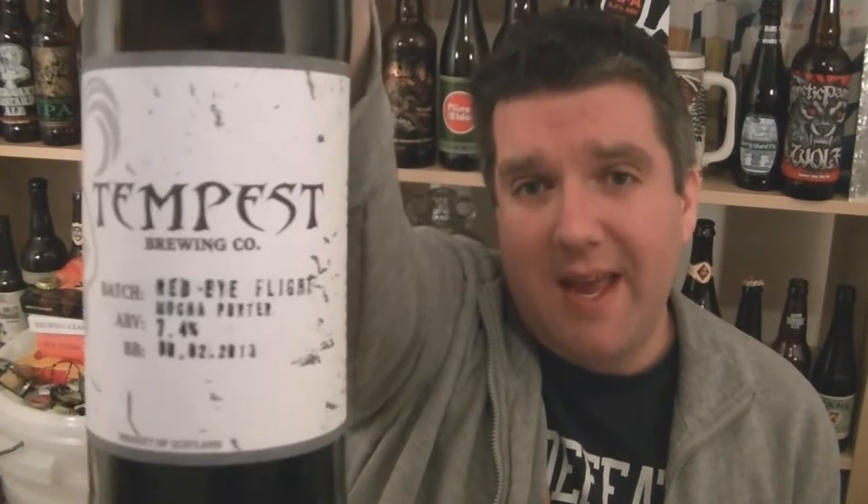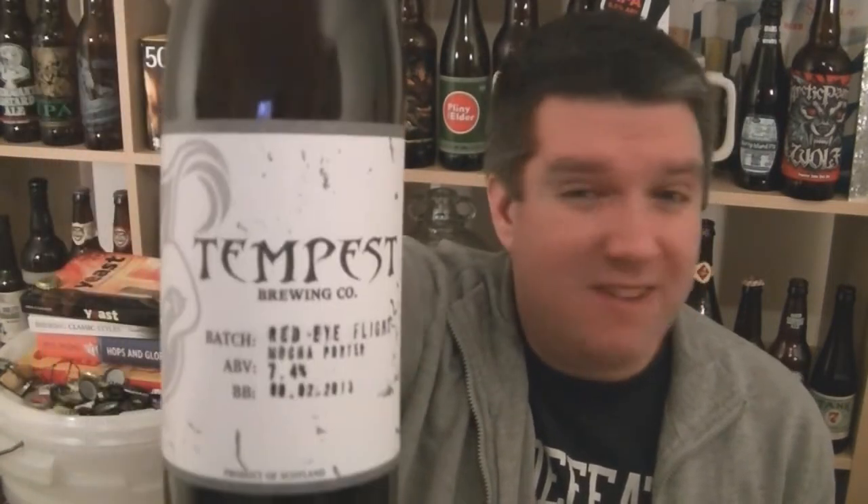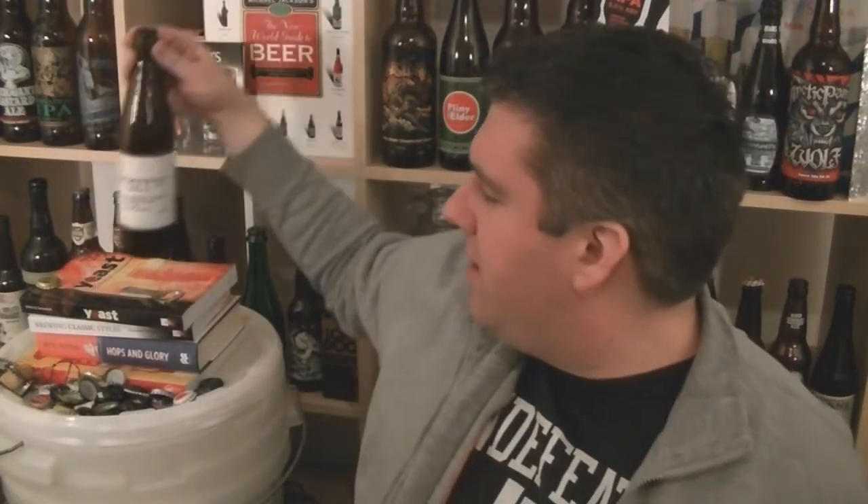So that is Red Eye Flight Mocha Porter, 7.4% ABV from Tempest Brew Co in Kelso in the Scottish Borders. Get it online at Ale Cellar. It's really nice. Check out Tempest full stop — really exciting brewery, tiny little setup up there in Scotland. Anyway, I'm Rob from hopseeing.com — see you next time, cheers!